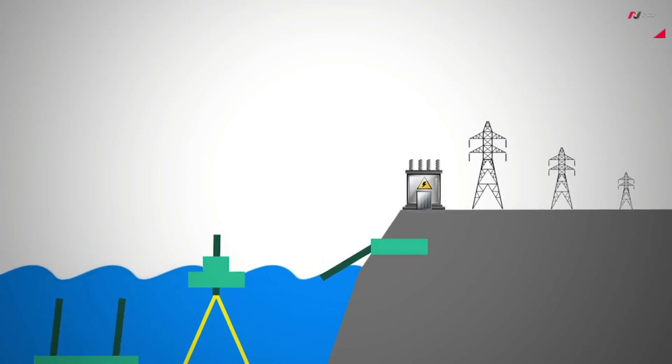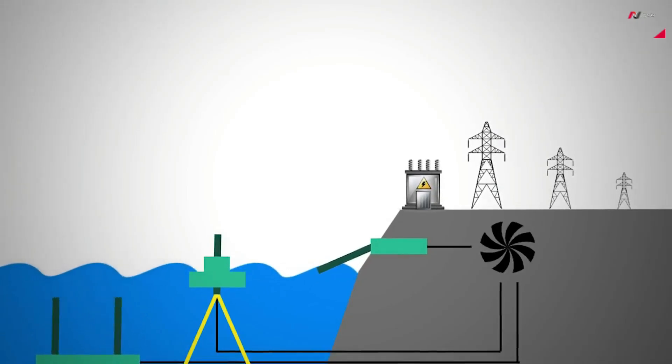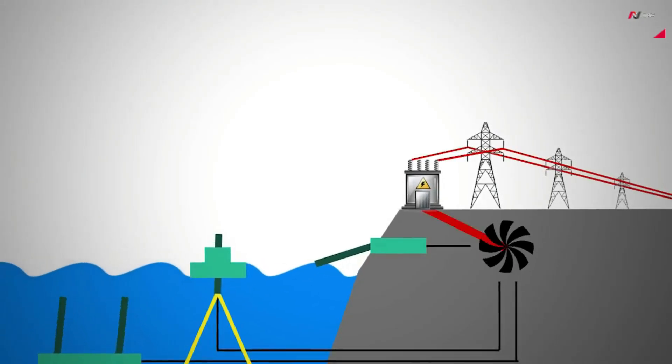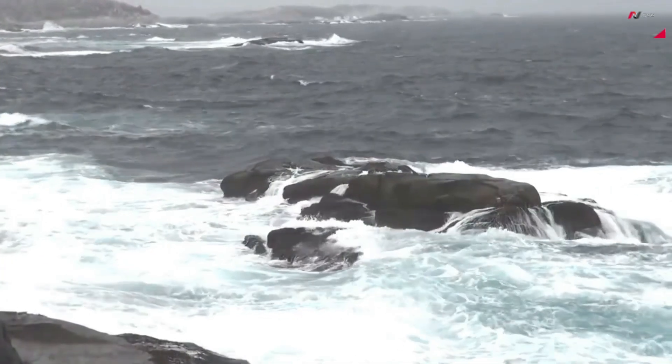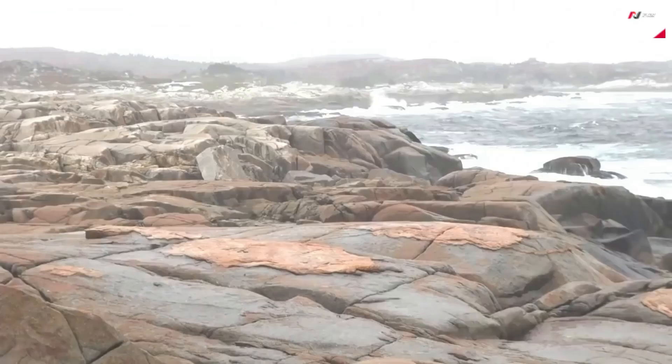These systems have a minimal carbon footprint and are a reliable source of renewable energy. By leveraging the power of our oceans, we can reduce our dependence on non-renewable energy sources and mitigate climate change.